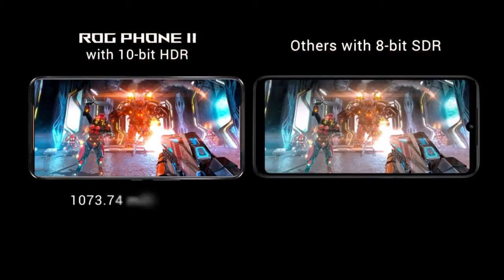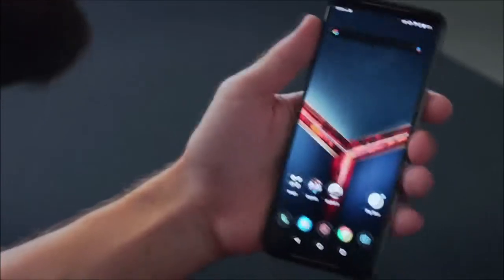By default, the ROG Phone 2 runs the ROG UI based on Android Pie 9, but you can also opt for the Zen UI, the same skin that runs on the Zenfone 6. The application that matters most is the Armory Crate, which turns the smartphone into a portable console. Once launched, the app offers several added functions: it allows setting gaming preferences like CPU performance optimization, screen refresh rate, and touch sensitivity. It also lets you block notifications and calls, adjust screen brightness, customize the logo's color, optimize graphics performance, and configure the air triggers.